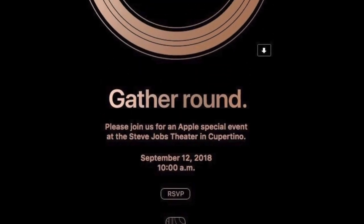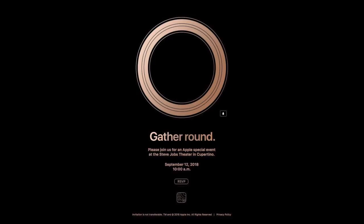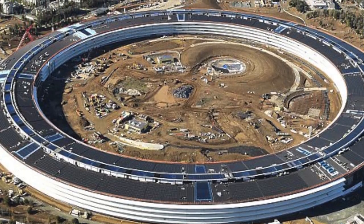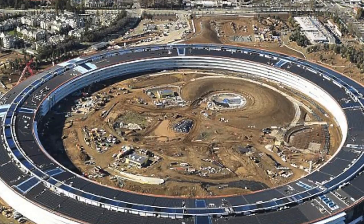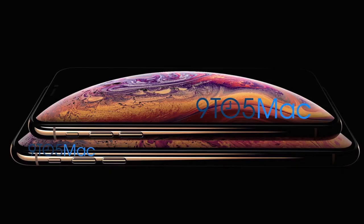In case you don't know, Apple will be announcing these iPhones on their September 12th event. The tagline they're using references their new round-shaped campus — the iPhones are not going to be round, and they're going to look like this.